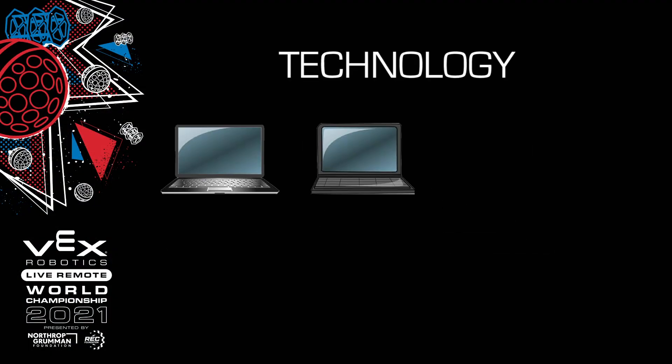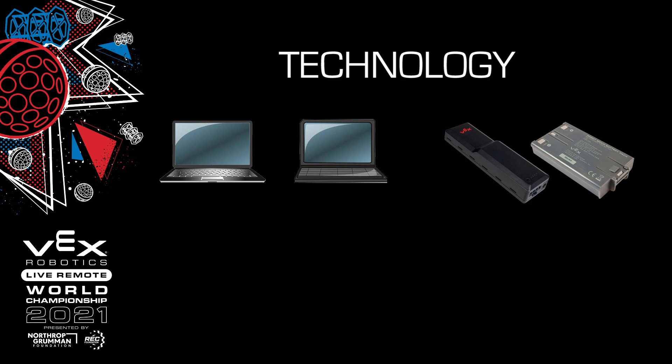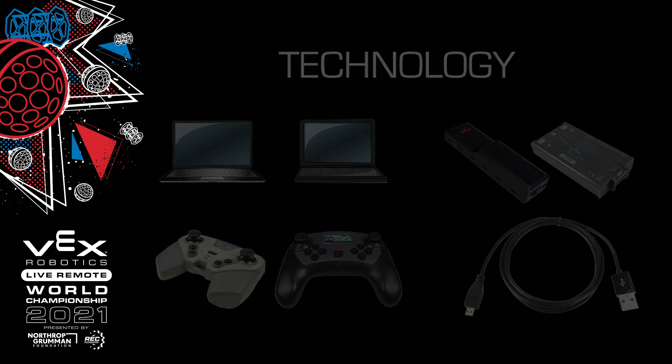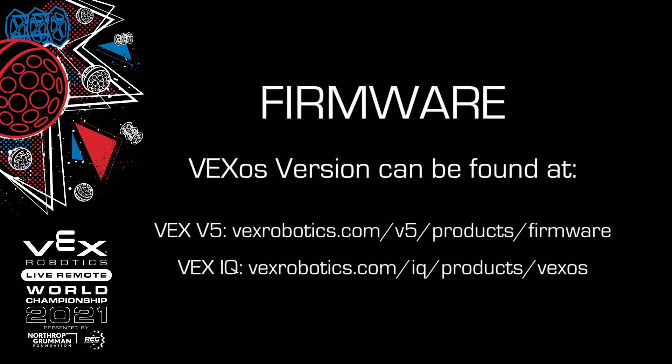Technology. Have all necessary technology ready to go well before the start of VEX Worlds. Be sure to have a backup of all critical equipment in case of technical difficulties. This includes additional laptops, your robot's batteries, robot's controllers, and the USB cables. Most importantly, be sure to confirm you are running the most up-to-date firmware on your robot brain and controller.